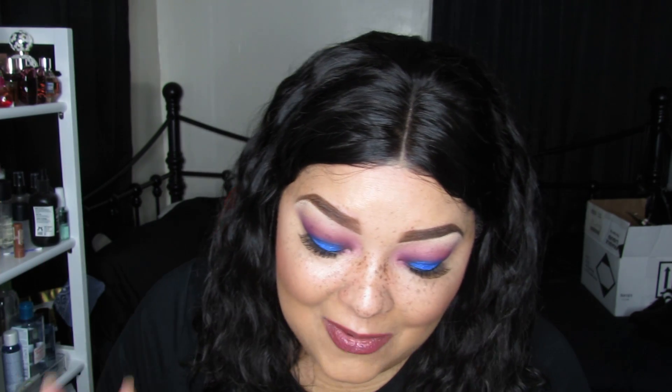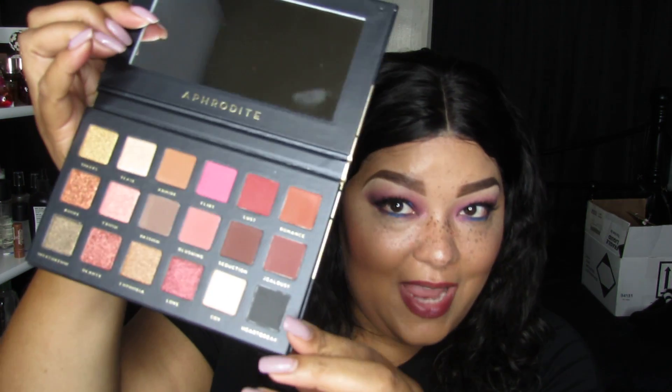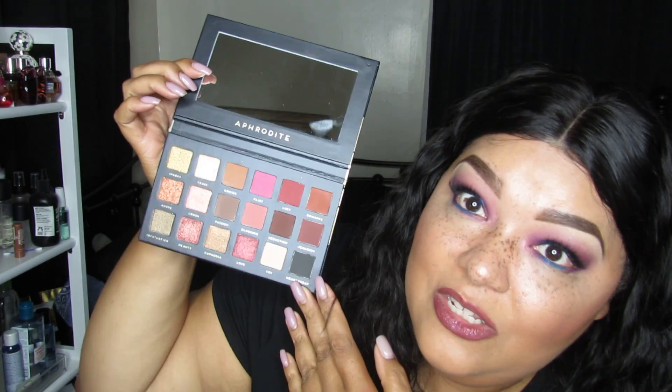Let's get into what I got. This is brand spanking new — it just released about three days ago. This is the Aphrodite Bad Habit 18-color eyeshadow palette, and it is a dupe palette. Can you guess what they duped? This one is about ten dollars, and they duped the Huda Beauty Rose Gold palette.